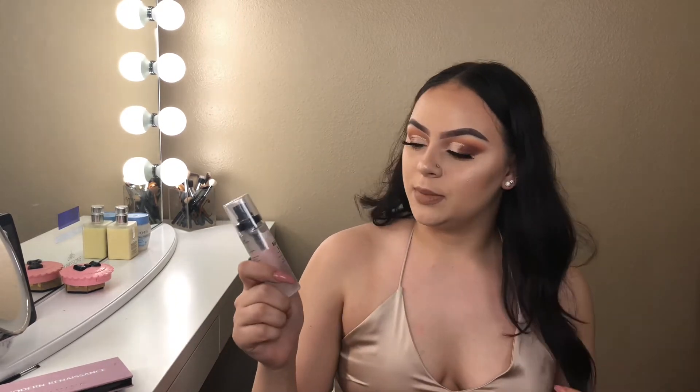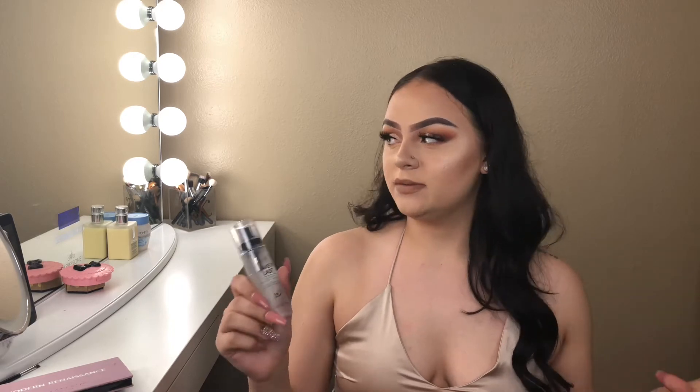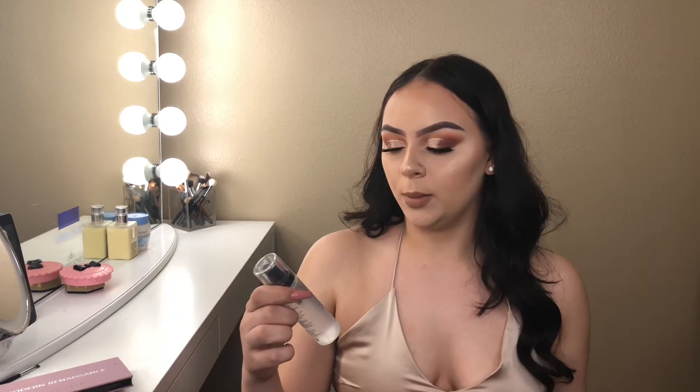The next thing that I picked up is the Milani Make It Last Setting Spray. I love setting sprays — I have a million setting sprays and I love trying out different ones, so why not try the Milani one? I love a lot of their products, so if I could find a good, cheap, drugstore alternative — and yes, it is drugstore, you can find it at Walmart — why not get it?